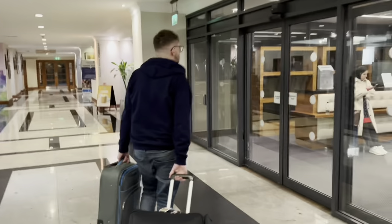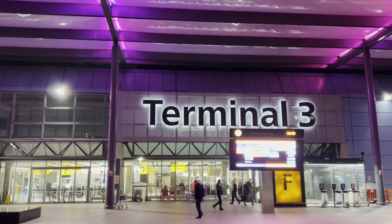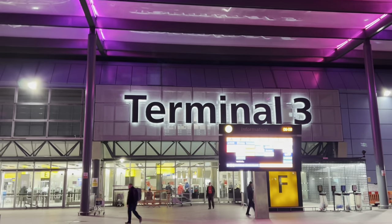Hi everybody! Guess what - we are back and we are going on P&O's brand new ship Arvia! We're going to the Caribbean and we are so, so excited. We're just leaving our hotel in London at Heathrow - I only had two hours sleep. So we're going to go to the airport now, check in, and do all of that.